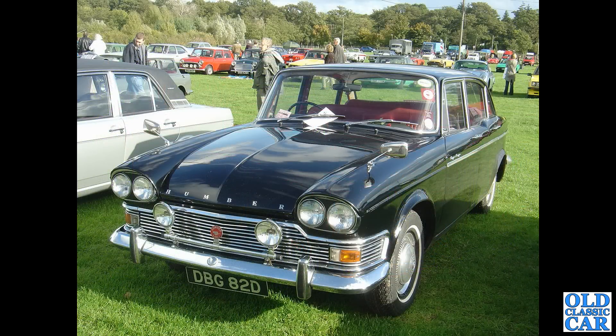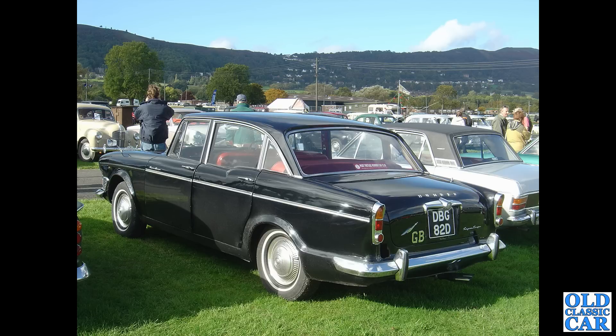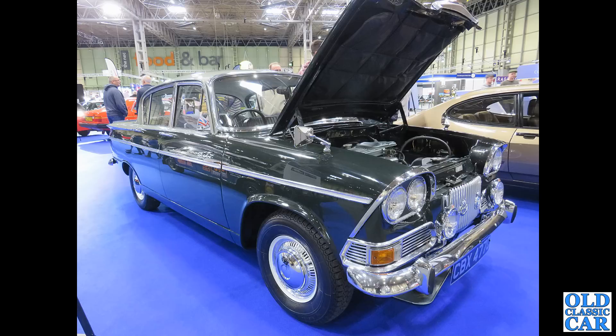Following that, DBG 82D is a 1966 Humber Super Snipe. This was at a classic car show quite a few years ago — I think this was Malvern. There's a rear view of the same car, and yes, this is Malvern, the classic car show held there once or twice every year, still to this day. This was in the mid to late 2000s, about 2006 or 2007.